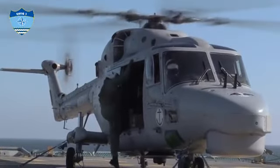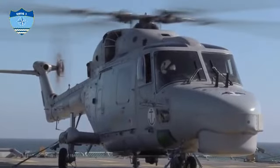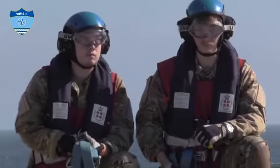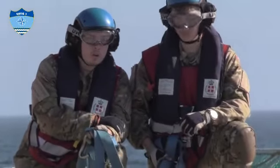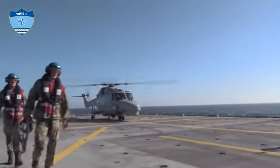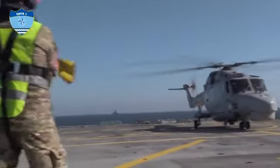Operating at sea sometimes requires an extended eye over the horizon. A Navy helicopter using highly sophisticated equipment is superb at detecting and tracking objects on the surface, such as ships and boats, and even people in the water. This Super Lynx is even capable of finding submarines with its onboard dipping sonar.